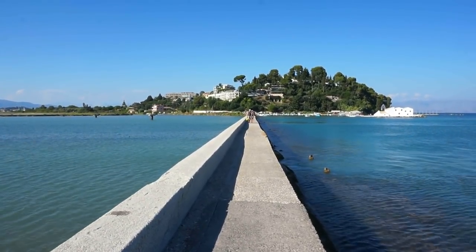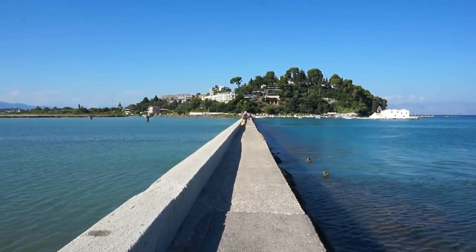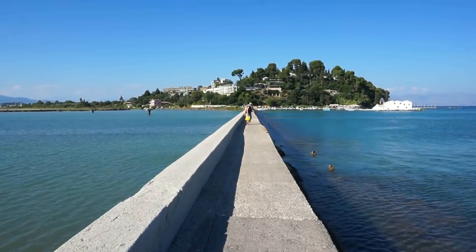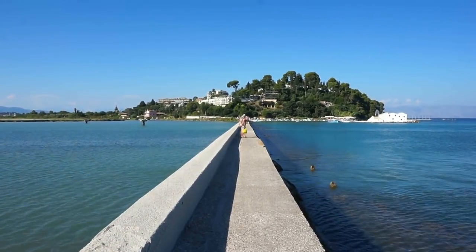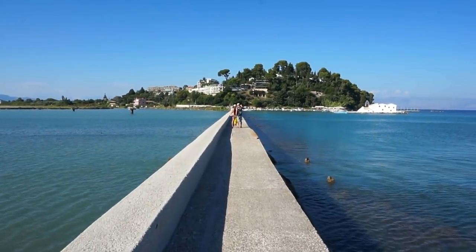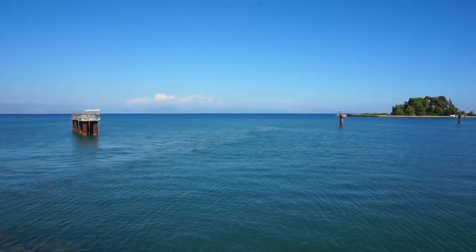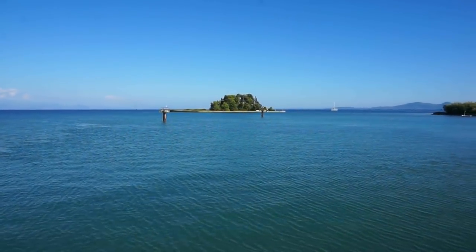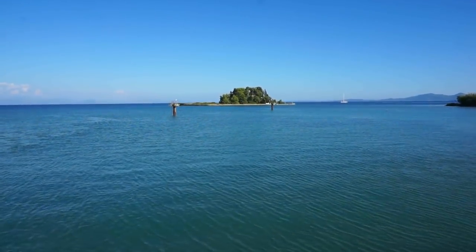I'm about three kilometers directly south from the main town of Kerkira and what you're looking at right in front of me is the beautiful peninsula of Kanoni or Canon. It is known with this name because of a Venetian cannon that has been placed on the peninsula since the 17th century after Christ. In this particular video we're going to visit one of the most photographed islands here in Kerkira or Corfu — the island of Ponticonisi, or Mouse Island.